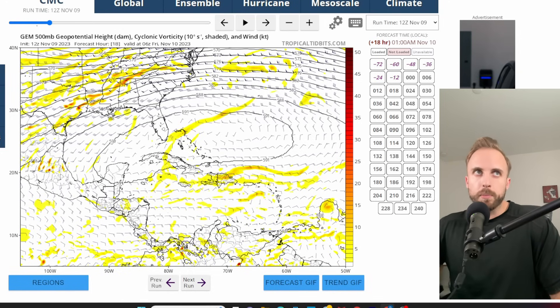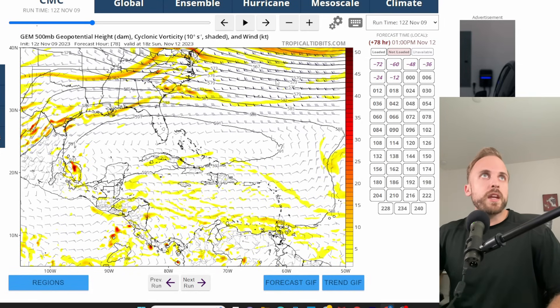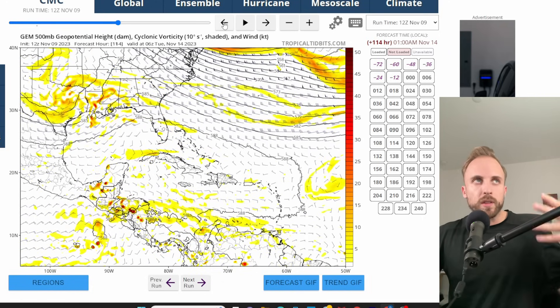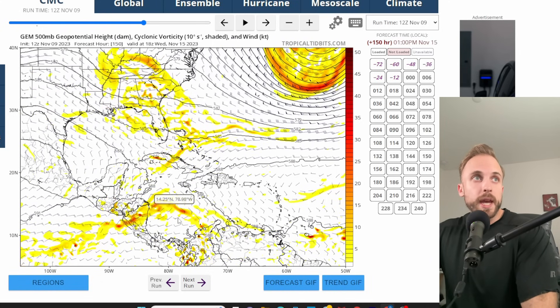We're looking at the Canadian model at the 500 millibar level to see steering flow in the upper levels and what's influencing both cyclonic circulations in the Gulf and the Caribbean. There's a lot of leftover vorticity down there — all those little slivers of yellow energy indicate instability and rising air at the 500 millibar level. Over the Gulf of Mexico, there's a very potent trough digging in across the south, which will significantly raise rain chances for Texas, Louisiana, and further eastward. A low pressure forming in the Gulf could further elevate those rain chances.